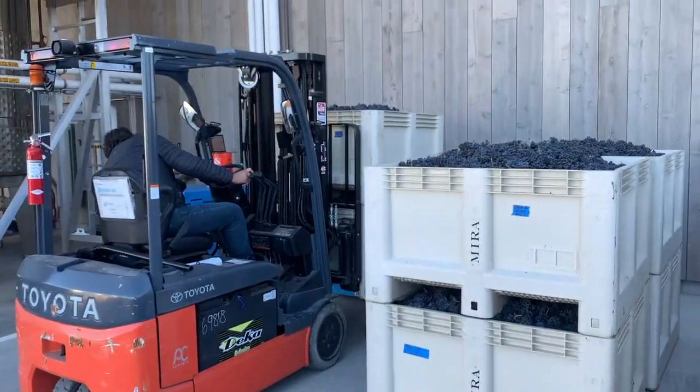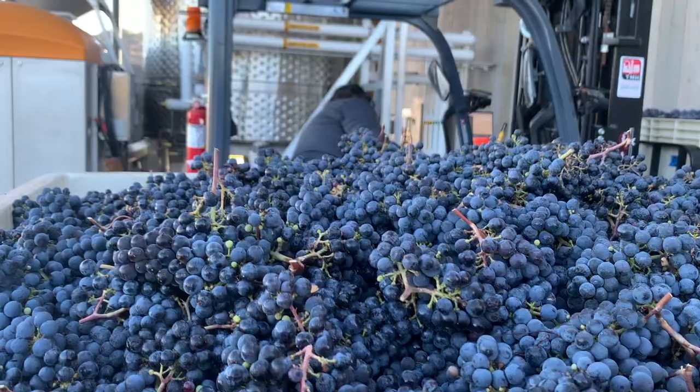Hi everybody, I'm Gustavo. I'm the winemaker at Mira Winery and today we're receiving our estate Cabernet Franc. We're actually going through the process of processing the fruit to get it into the tank.